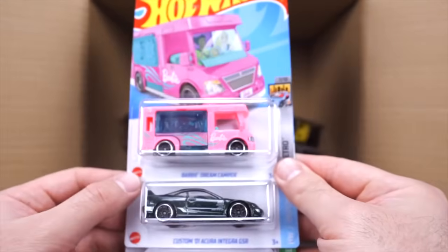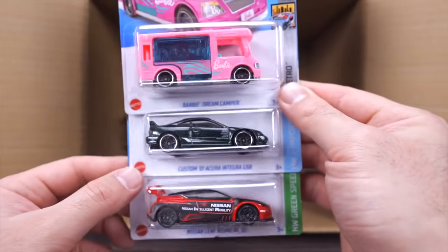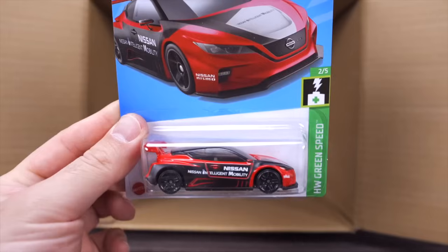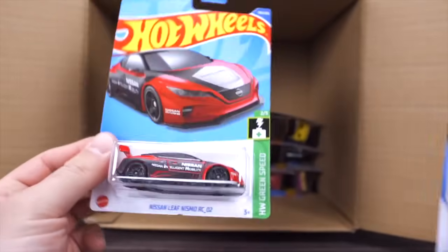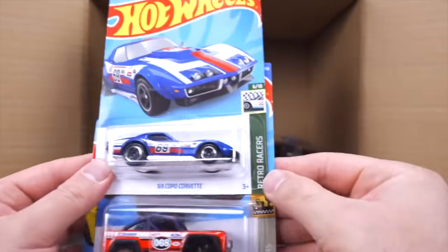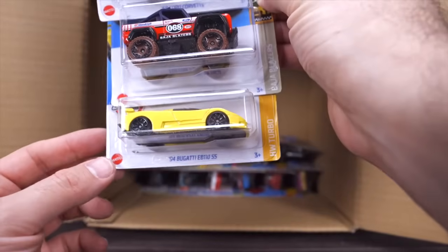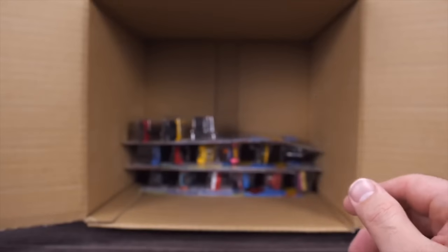We've got another one of the Barbie Dream Campers, another Custom 2001 Acura Integra GSR, and a new recolor of the Nissan Leaf Nismo RC02 electric race car — I like that red. Another Copo Corvette, another Custom Ford Bronco, and another Bugatti EB110 SS in yellow. Loving it.